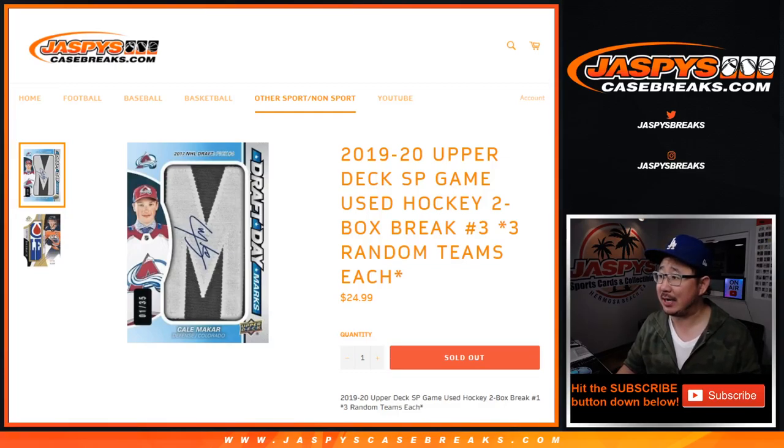Hi everyone, Joe for JaspiesCaseBreaks.com, coming at you with 2019-2020 Upper Deck SP Game Use Hockey 2-Box Random Team Break No. 3 from JaspiesCaseBreaks.com.